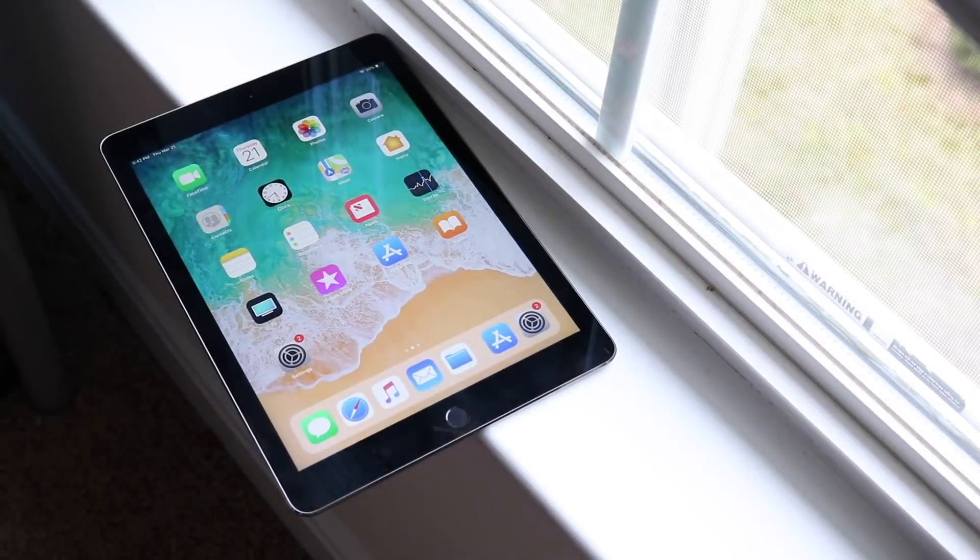Welcome back everyone. We're going to quickly talk about which iPads are potentially going to be getting iPadOS 14. There's no way for me to verify this just yet, but based off everything that we've seen in the past and everything up till now, I'm pretty sure we have a definite list of what's going to be happening with these new iPadOS 14 updates.